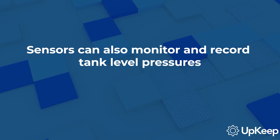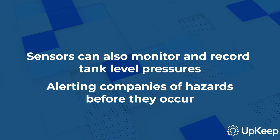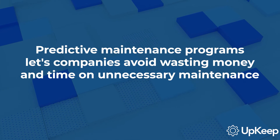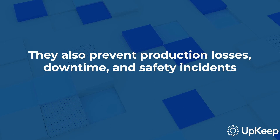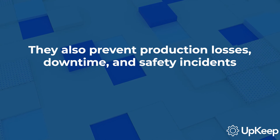Sensors can also monitor and record tank level pressures, alerting companies of safety hazards before accidents occur. By adopting predictive maintenance programs, oil and gas companies can avoid wasting money and time on unnecessary maintenance. They also prevent production losses, downtime, and safety incidents caused by under-maintenance.